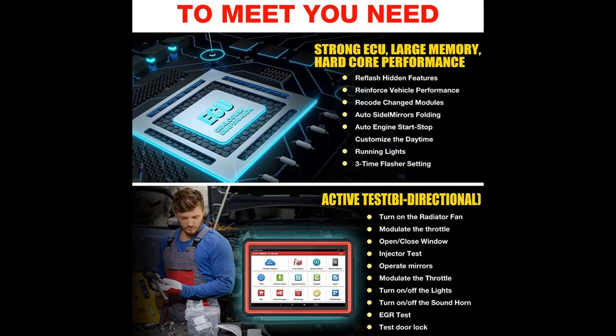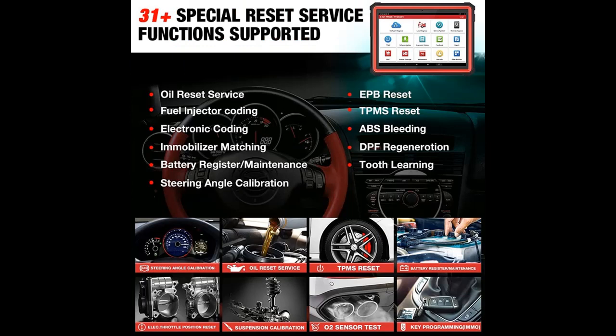The X431 Pro 3S Plus has wider vehicle coverage and supports AutoAuth for FCA SGW, making it compatible with Chrysler, Dodge, Jeep, Alfa Romeo, and Fiat after 2017.